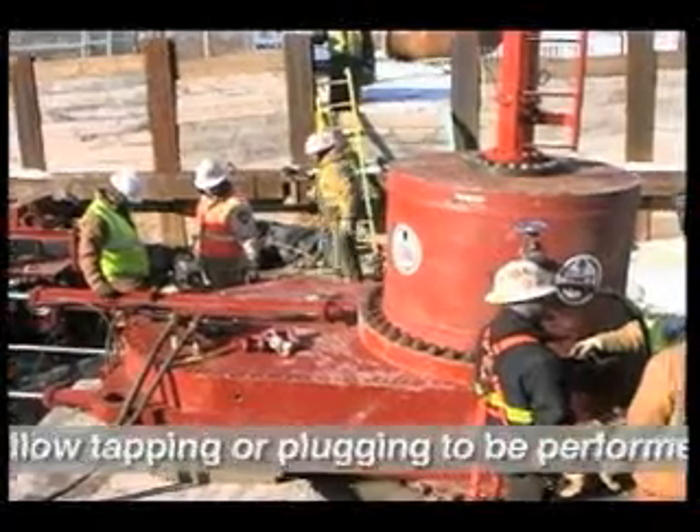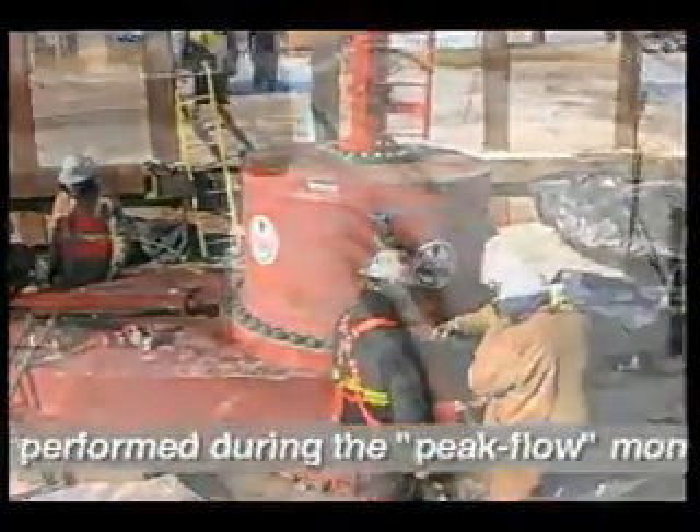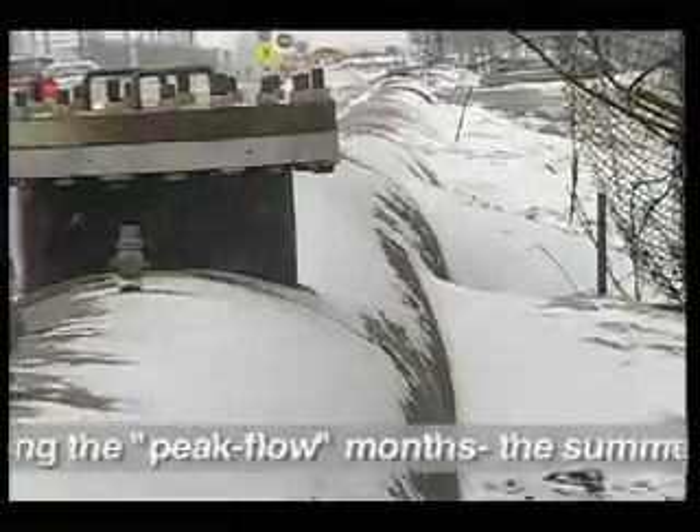There's a valve at the bottom called a sandwich valve that'll close. That'll shut the line off. What that does then is allow us to put a bypass in that's 48-inch diameter, capable of carrying about 50 million gallons of water a day.